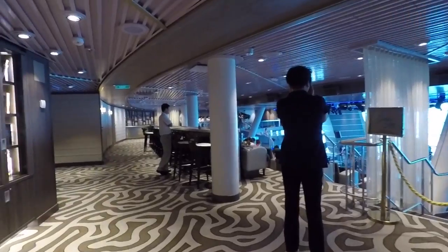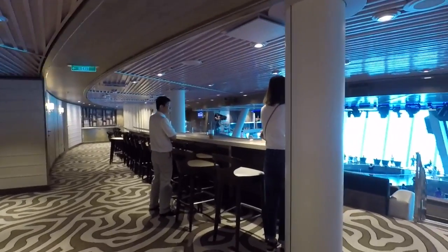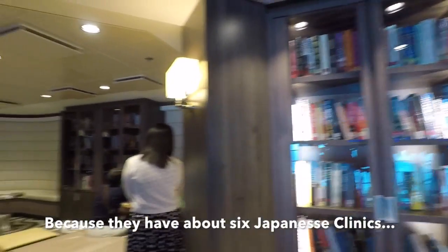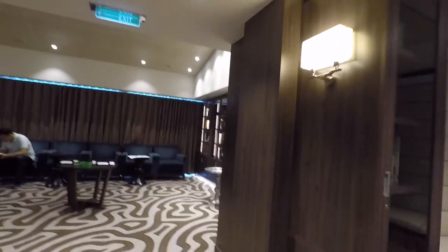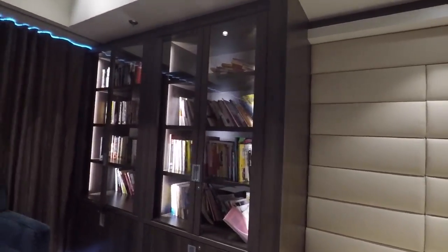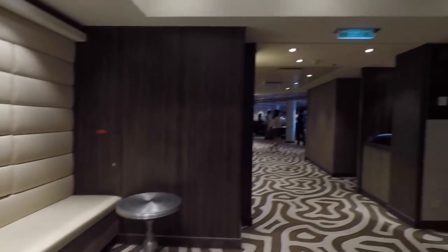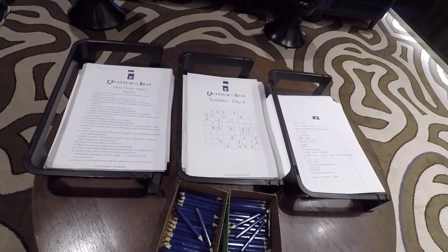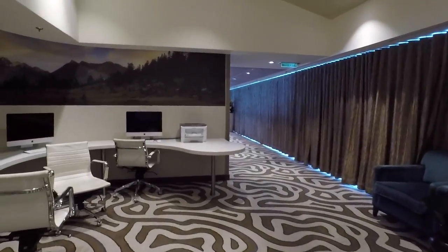We're now on deck six, where we have 270 again. There's also a Japanese restaurant on the other side. Hidden here is the library — this was very hard for me to find because you have to enter through 270, which is a very loud and noisy environment. The library has a good selection of books, but over half of them are in Chinese, so I can't read them.